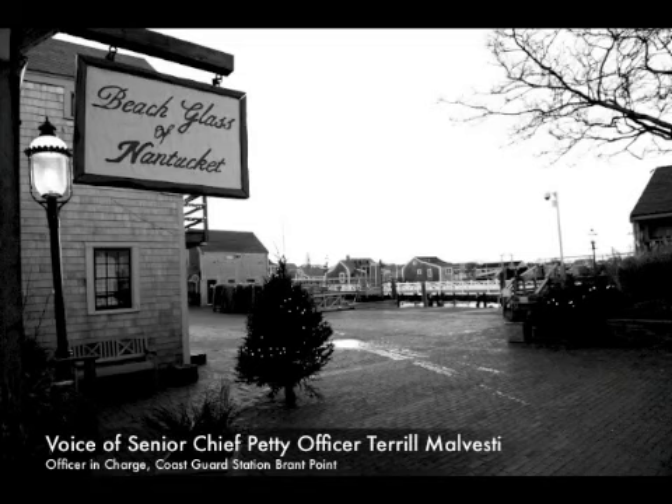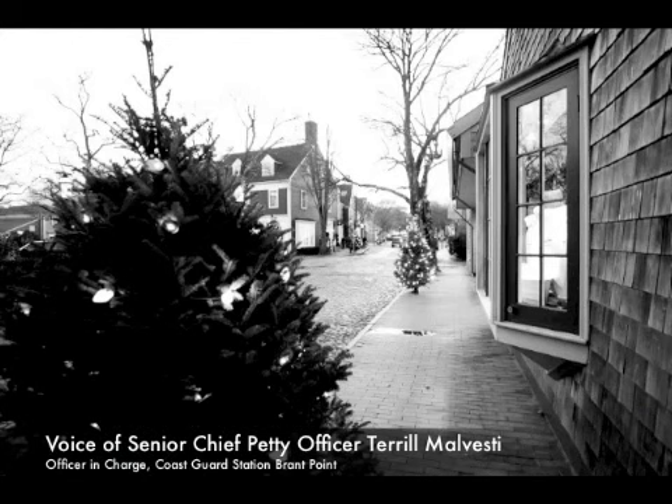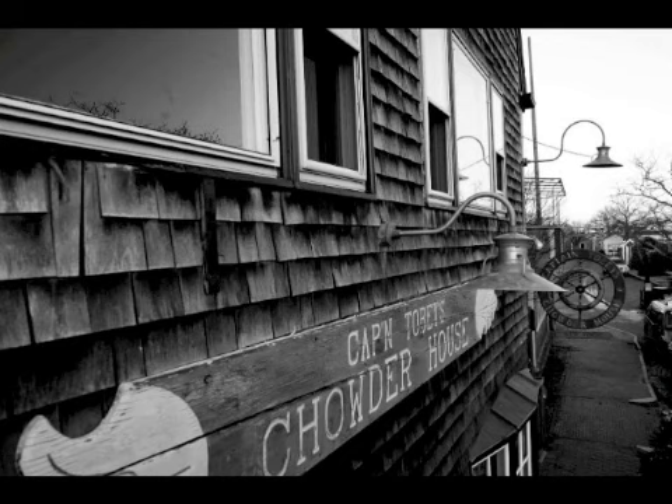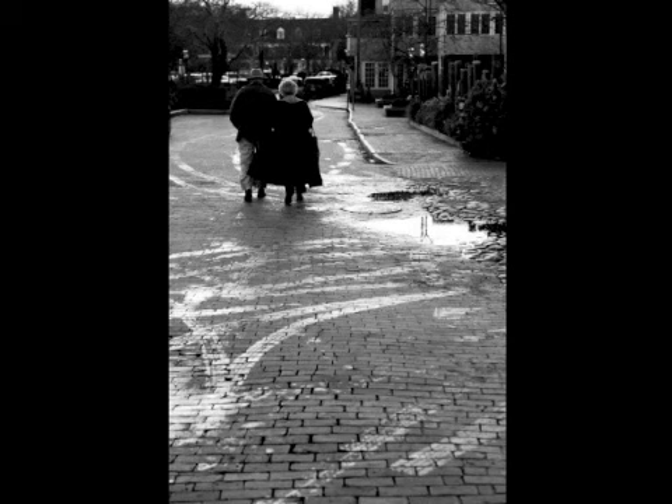Life on Nantucket during the holiday season is something that I've never seen before. It is absolutely amazing. It's the perfect setting with the cobblestone roads, the gas lamps. It's almost like you've gone back a hundred years.